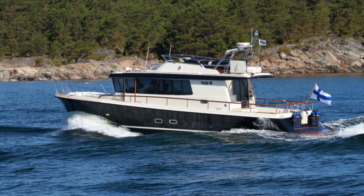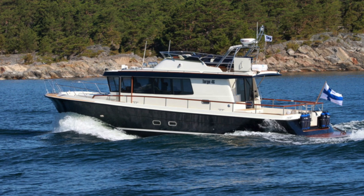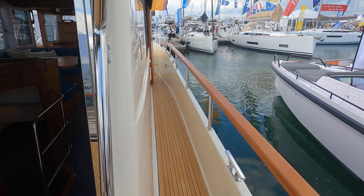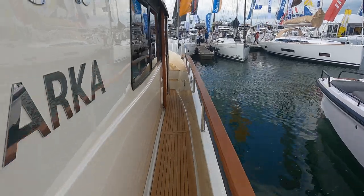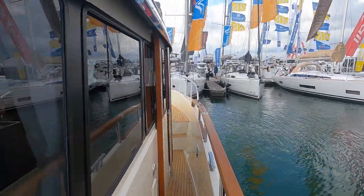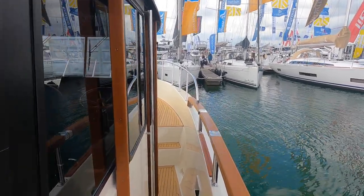And if someone asked me to join them on their Targa 46 in some rough weather, then I would be aboard faster than you could say Fulcate Gal. When I heard that Wessex Marine would be at the 2021 Southampton Boat Show, then I just had to jump aboard their Targa 46. So join me as we take a look at this genuine, all-weather, offshore boat.